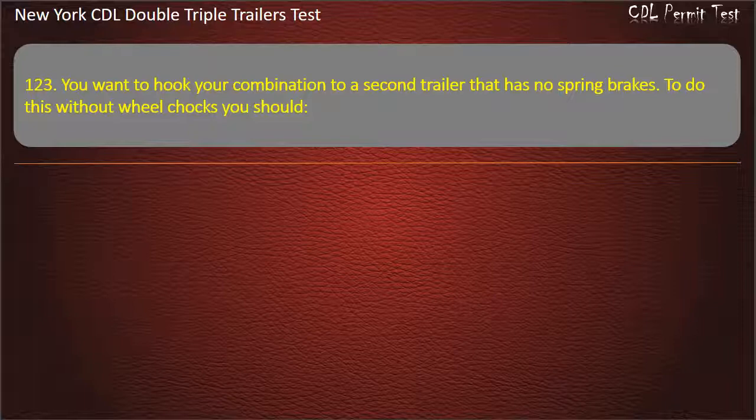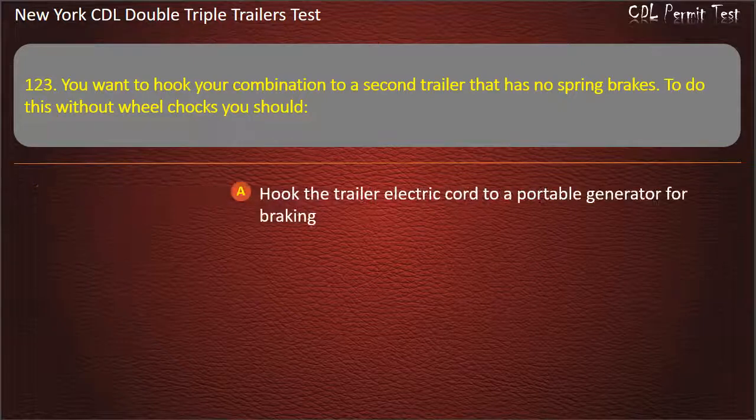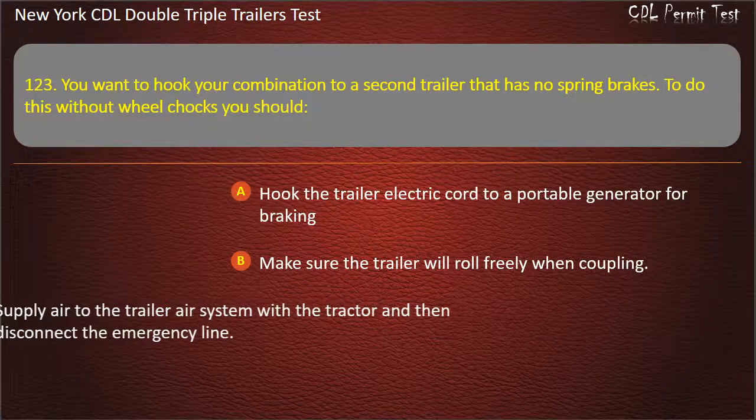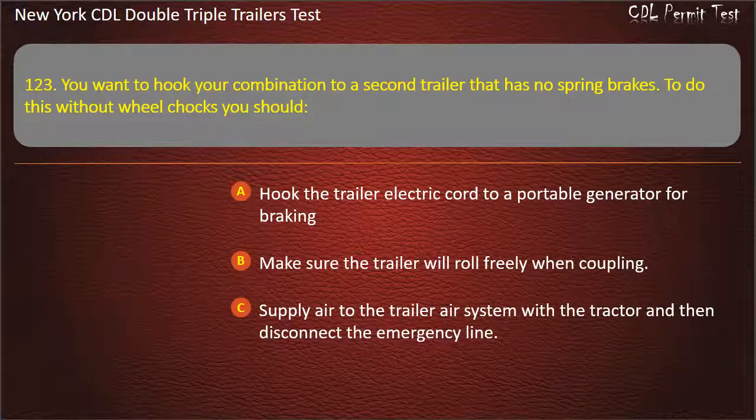Question 123: You want to hook your combination to a second trailer that has no spring brakes. To do this without wheel chocks, you should. Hook the trailer electric core to a portable generator for braking. Make sure the trailer will roll freely when coupling. Supply air to the trailer air system with a tractor and then disconnect the emergency line. Answer: Supply air to the trailer air system with a tractor and then disconnect the emergency line.